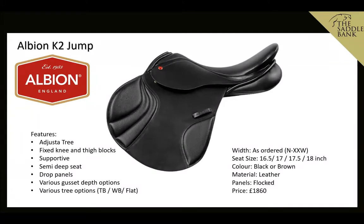First up, we've got the Albion K2 jump saddle — a firm favourite. It's a really high quality, comfortable and supportive saddle. Newer models are built on the adjuster tree, which means it can be altered up or down two sizes by an Albion fitter. It's built on a more traditional wooden tree as opposed to a plastic type with an adjustable gullet system. The K2 is popular for its fixed knee and thigh blocks, which offer riders really good support — even riders who initially said they didn't like blocks tend to love it once they ride in one.